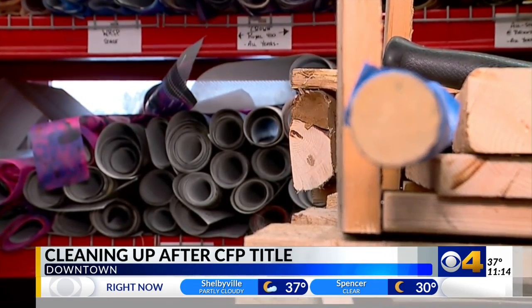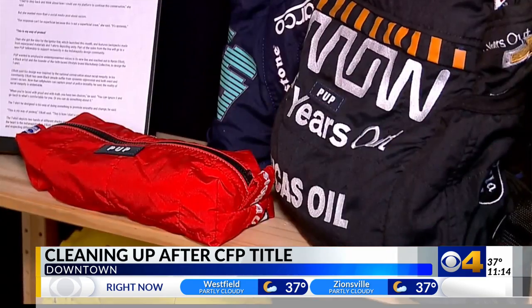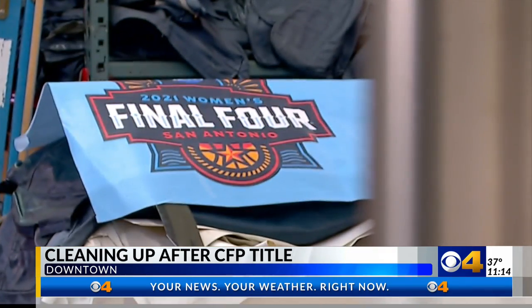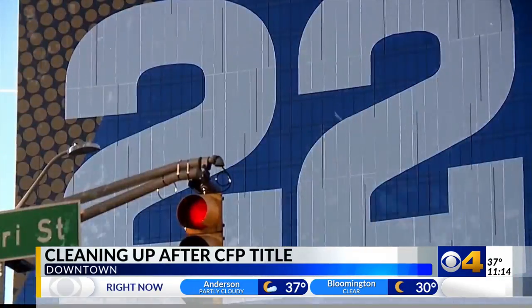Their kaleidoscope of colors often comes from leftover signage from Indy's biggest events — think the Indy 500, March Madness. It started with an email saying, hey, we have this material coming down from the college football championships, and are you guys interested in it?